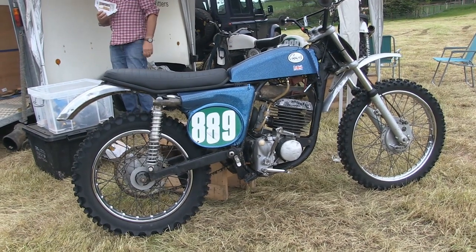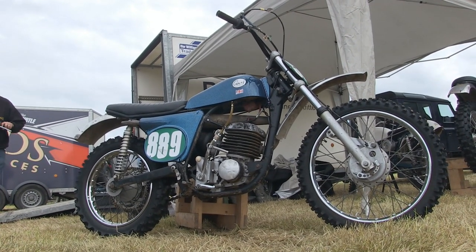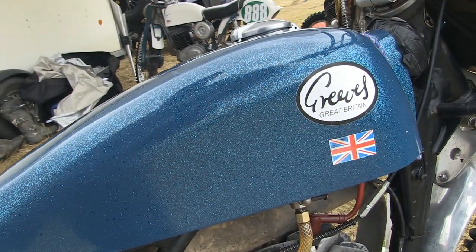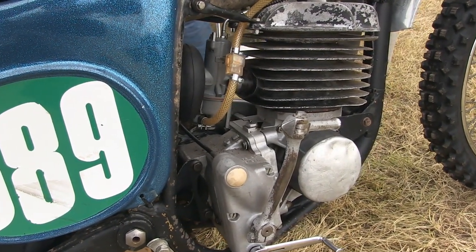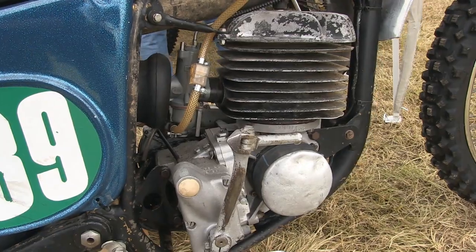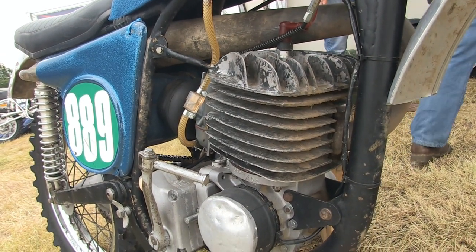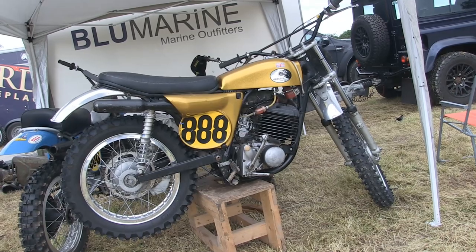Next up we go to the McCoo stable. This is Josh McCoo's very nice looking Greaves Griffin — Josh and his father Craig love to race these old classic British Greaves machines. This is Josh's Griffin; looks like a 250. It's still good to see these old Greaves still racing on the racetrack — there aren't many used on the classic and vintage racetracks around the UK and Ireland.